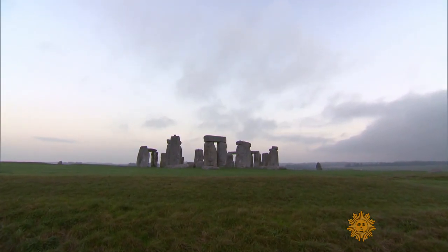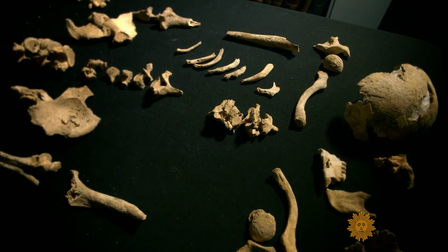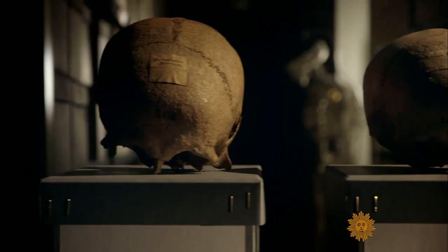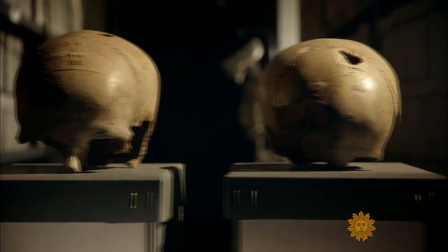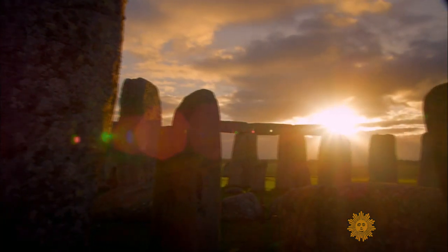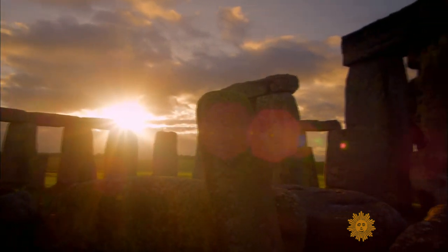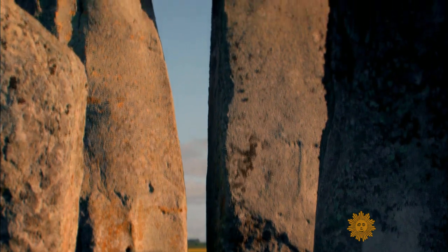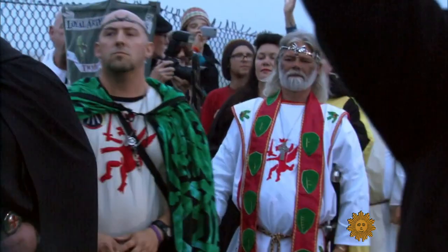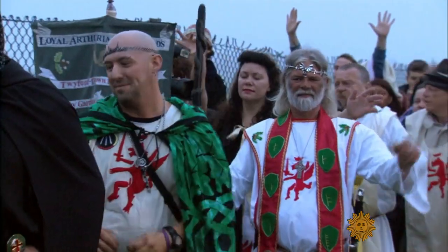Whatever its technical wonder, Stonehenge is also a spiritual place. Some of the findings suggest ancient rituals, including possibly human sacrifice, may have been carried out here. Legends persist that the place was a ceremonial ground for druids, despite the fact there's no evidence the mystical cult that existed about 2,000 years ago was ever here. That hasn't stopped modern-day devotees from coming back.